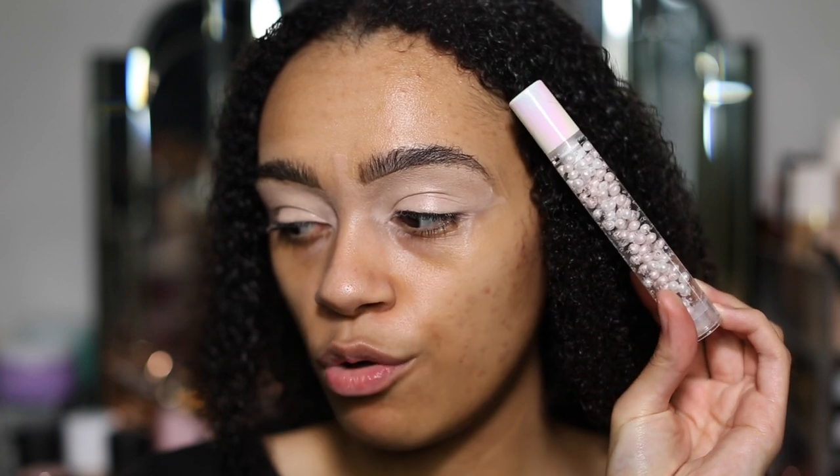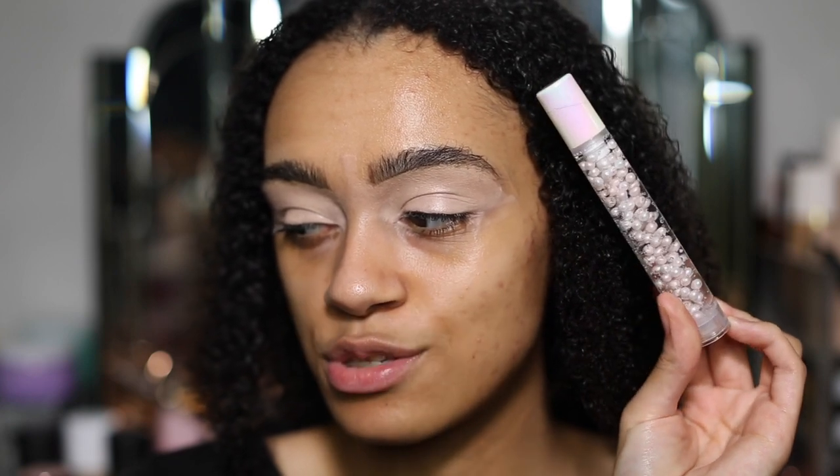Just look how beautiful this primer is — the reason I got this one specifically: look at those beads all the way through it. This is a primer infused with polysaccharides to help improve skin hydration, marshmallow extract which moisturises and soothes the skin, and edelweiss extract — also known as the flower of purity — with antioxidant properties. That sounds pretty good and it's so pretty, I just had to get it.